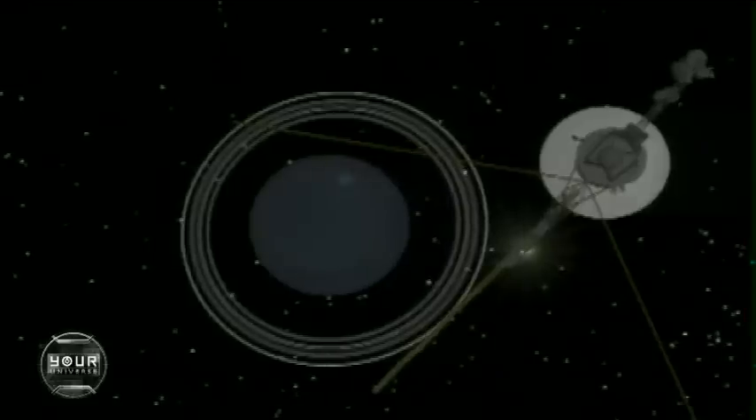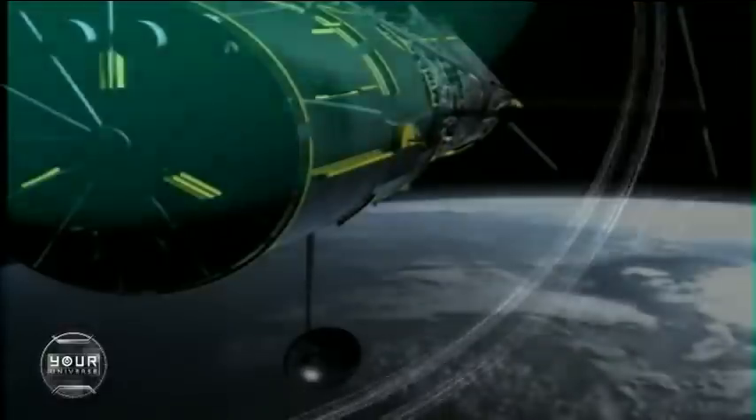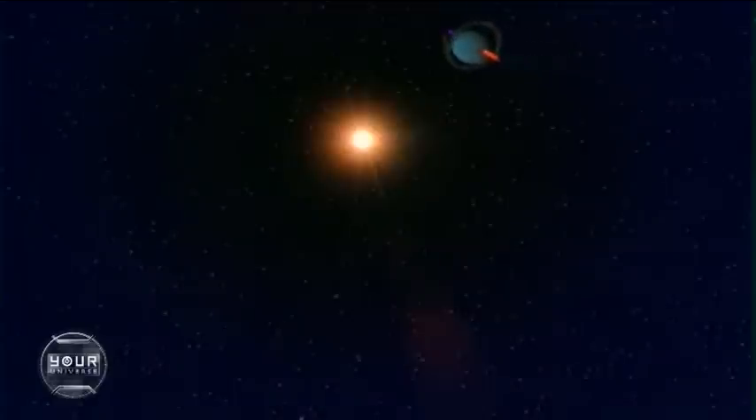Big as it is, the planet Uranus looked like a tiny green dot when it was first spotted by William Herschel, a musician turned astronomer, in the early spring of 1781. But if Herschel had had today's Hubble Space Telescope, here's what he might have seen.